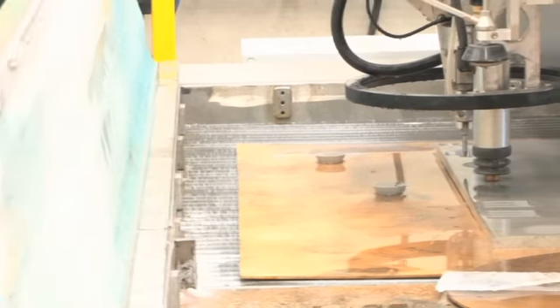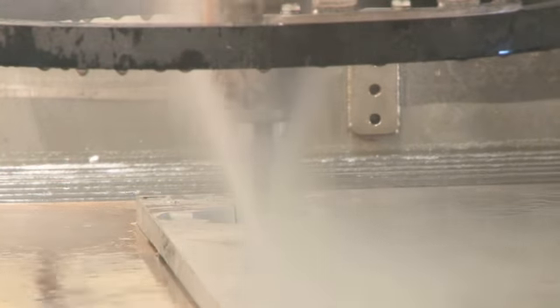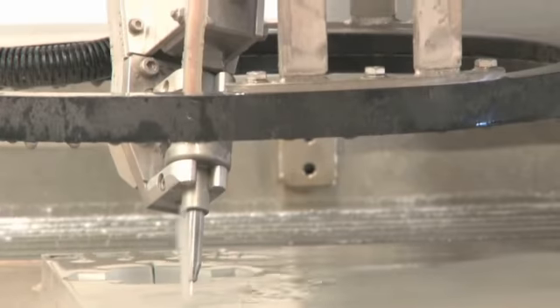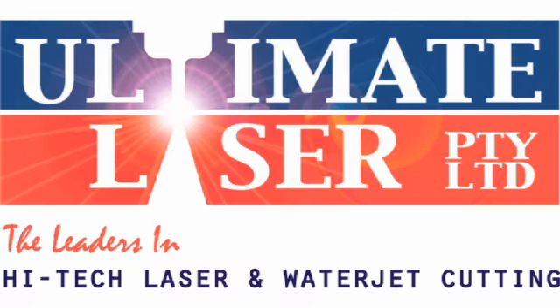The Ultimate Laser team has over 20 years experience in the laser and water jet cutting industry and has a complete understanding of each process. Ultimate Laser, the leaders in high-tech laser and water jet cutting.